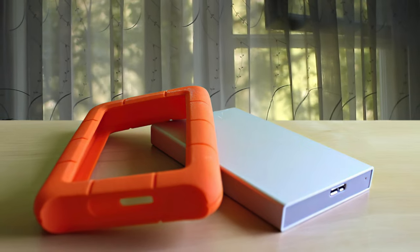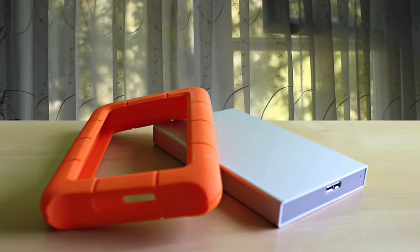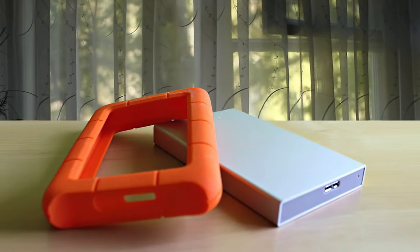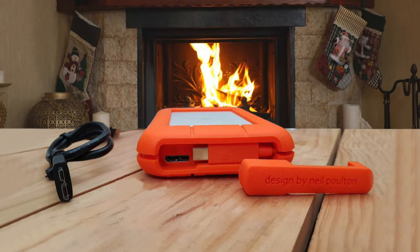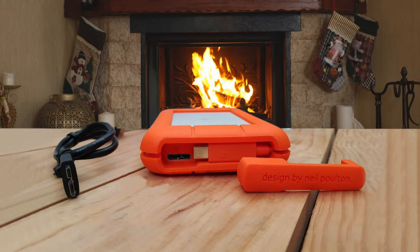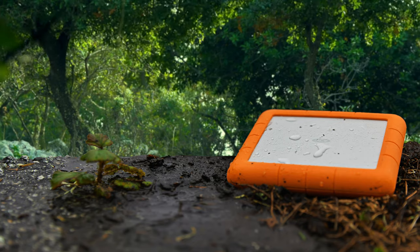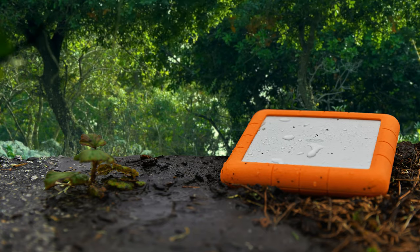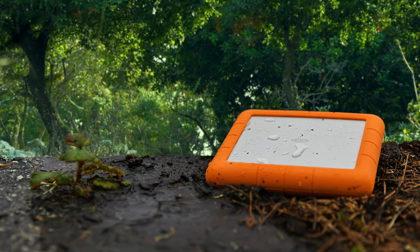That said, the Rugged Mini doesn't showcase either. Though the casing can handle the harshest environments, the performance leaves a lot to be desired, and considering the price is much higher than some competing drives, it's a tough sell. The Rugged Mini is as heavy as it is large. At 10.6 ounces, the drive weighs 2.4 ounces more than the Buffalo MiniStation Extreme and 4.2 ounces more than the Seagate GoFlex Turbo.